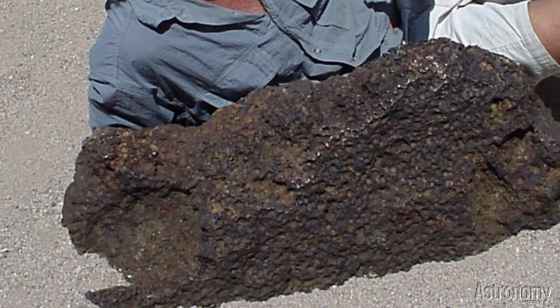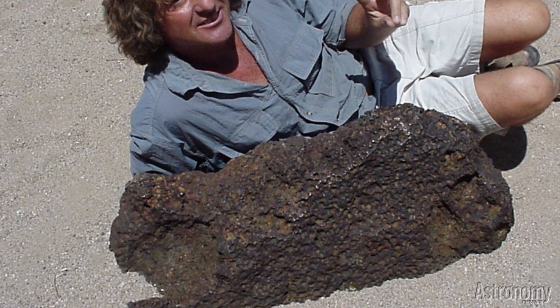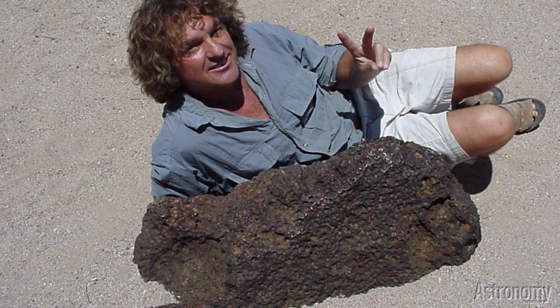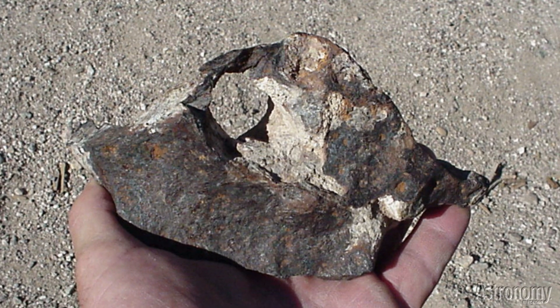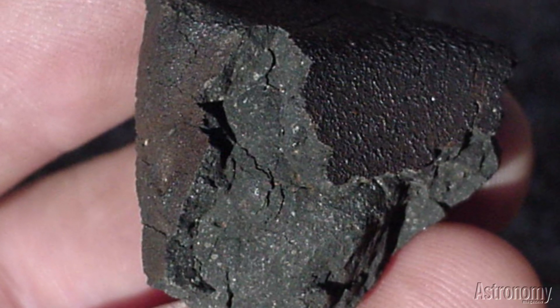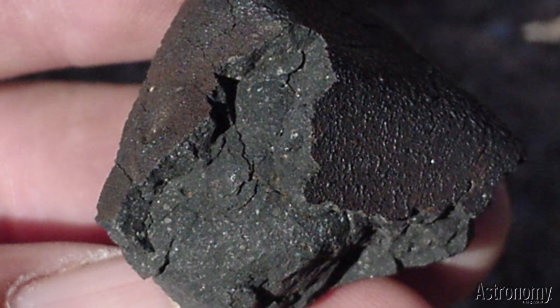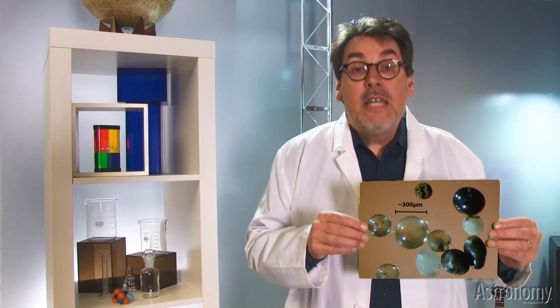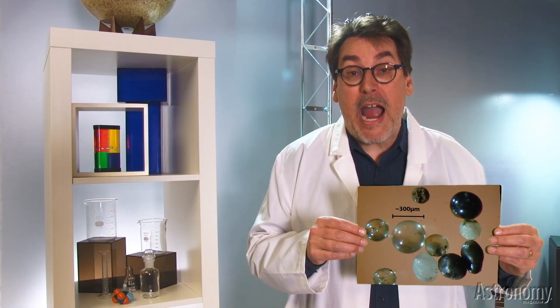Meteorites are pieces of asteroids, the moon, or planets that fall into Earth's atmosphere, surviving to land on the ground. These space rocks hold clues to the formation of the solar system and the ancient histories of asteroids and planets. More than 38,000 meteorite finds have been documented and greater than 1,100 meteorite falls have been witnessed. Tiny micrometeorites fall all the time and you no doubt have some in the gutters of your house.